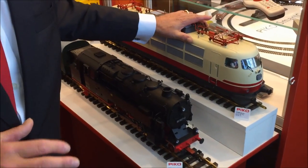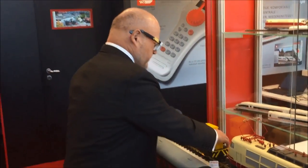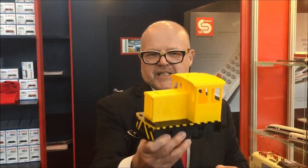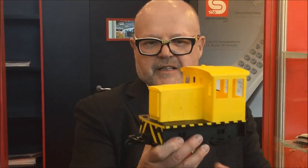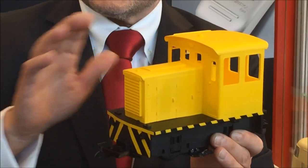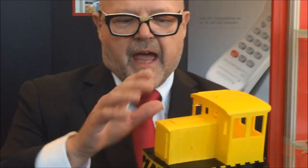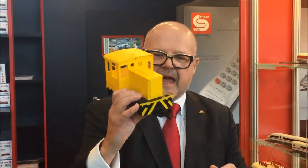The BR 103 will be shipped in March; the BR 95 will come out probably September or October. For our American friends, we have a special locomotive — my friend Jonas, who runs the Pico American operation, wanted this model. It is a GE 25, a little switcher. This is a 3D model so not all details are on yet — we'll have railings and some other details — but this is how it will look as a little switcher.